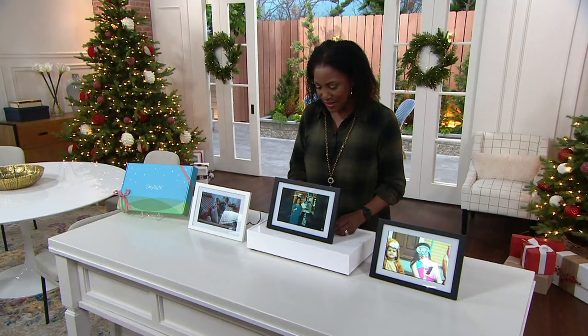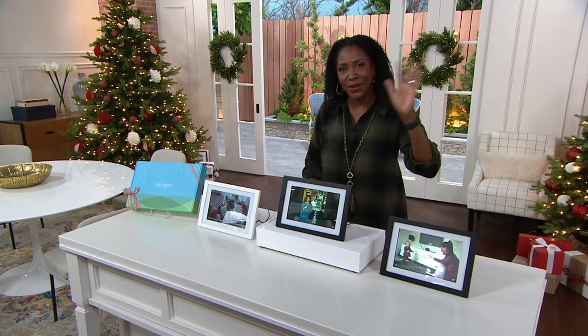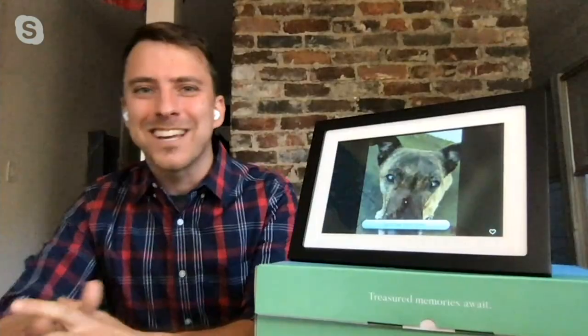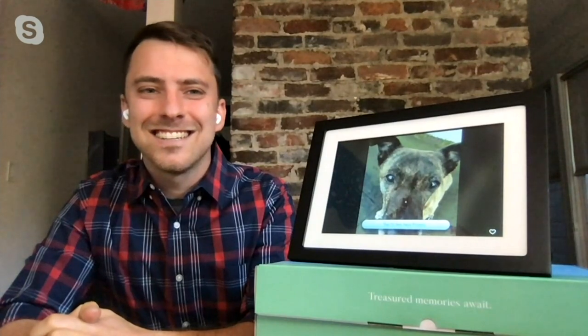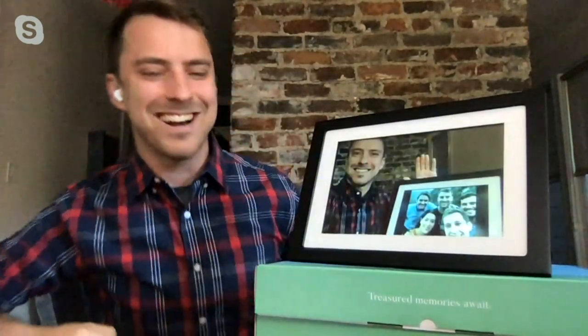Michael Siegel is the founder, creator, and CEO of Skylight. Thanks for sending the surprise picture. He sent it over sneakily while the host was talking. And there it is on the frame — he sent it to both frames.